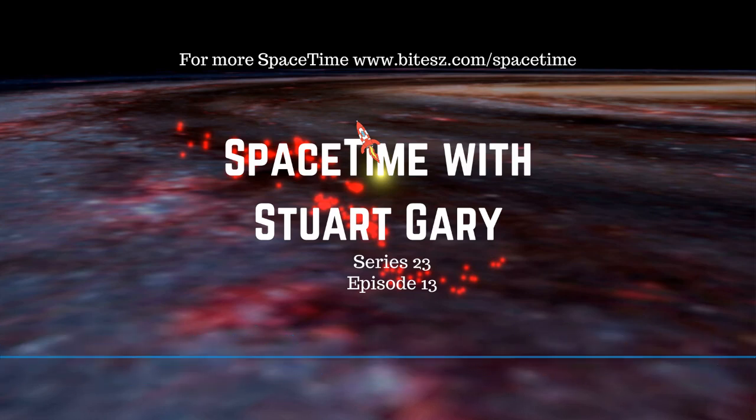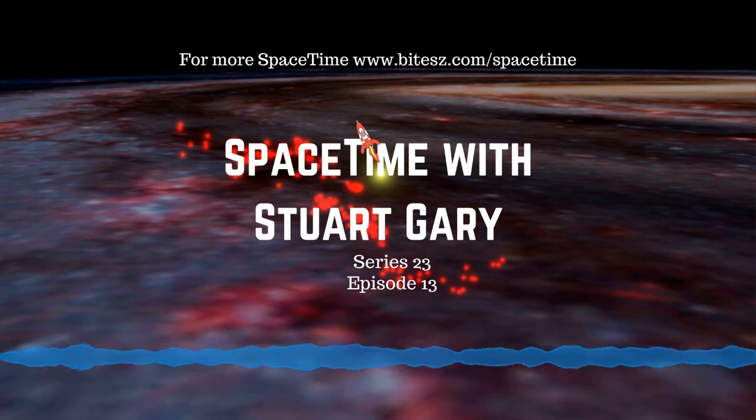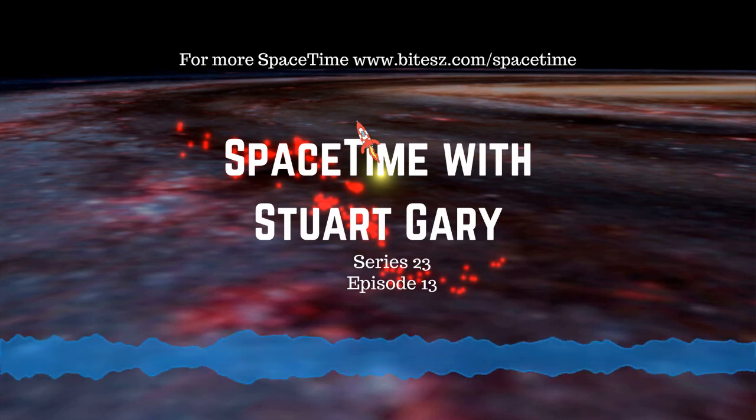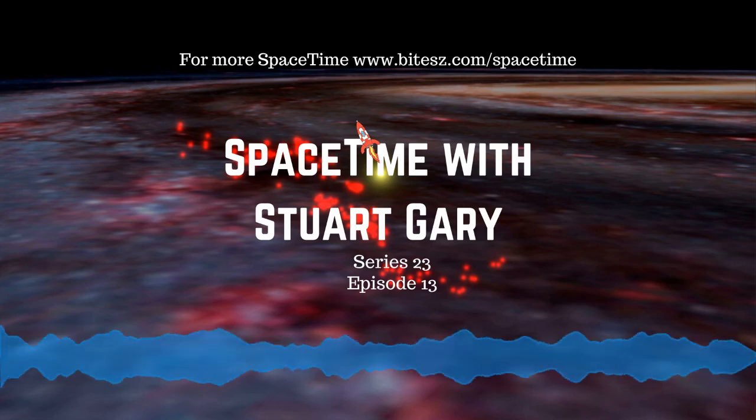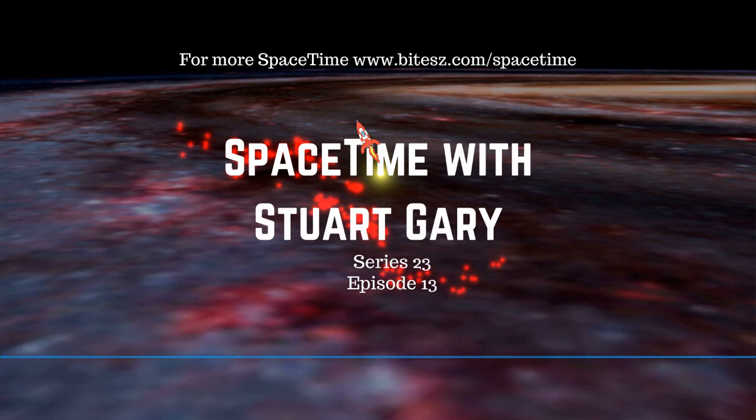This is Space Time. Still to come, Rocket Lab launches an American spy satellite, and later in the science report, a new study has confirmed a significant link between eating meat and heart disease. All that and more, coming up on Space Time.